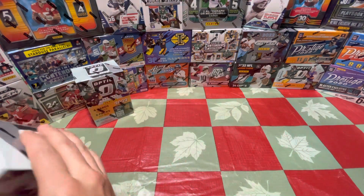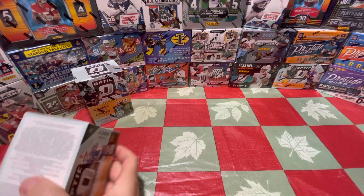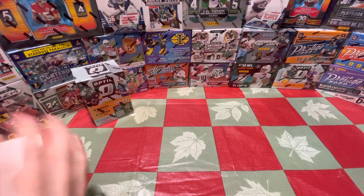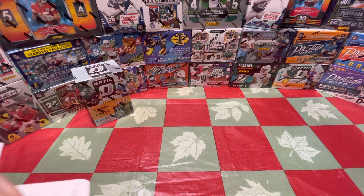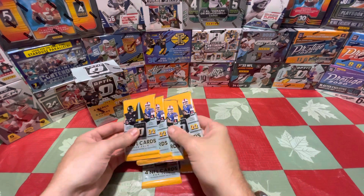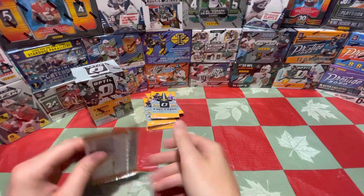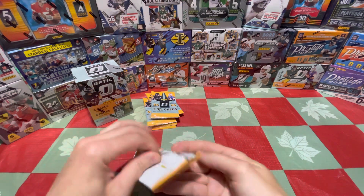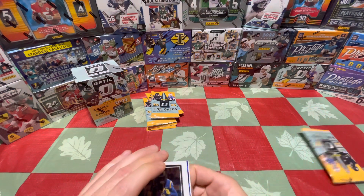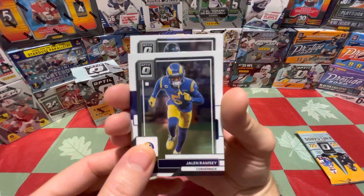Let's get started. You're going to be after the usual rookie suspects from this class — Pickett, Garrett Wilson, Purdy, you know the usual suspects. No thick boys in here — didn't think so. Optic looks exactly the same as Donruss just with a chrome finish and the Optic logo in the corner. Looks like we got our first purple shock here — Ramsey, Tunsel.